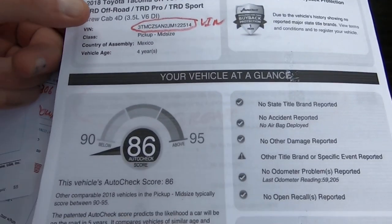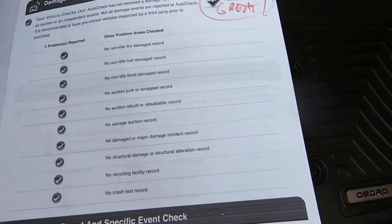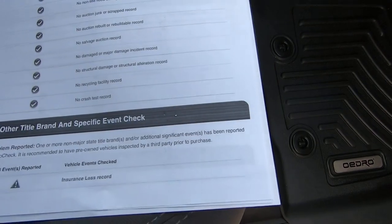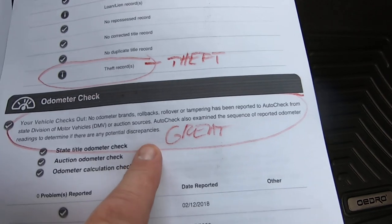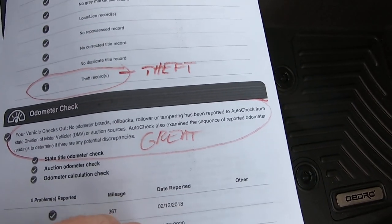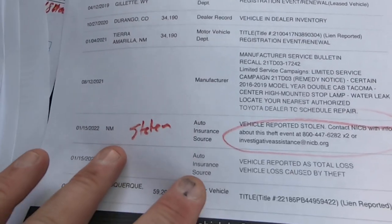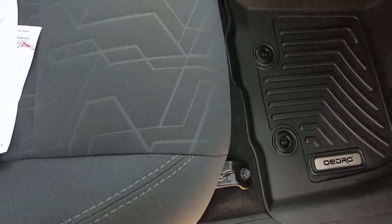Here's your AutoCheck. No major title issues, no accidents, no damage. Theft recovery. No odometer brands or rollbacks or anything. Born in Colorado, stolen 1/15/22. There it is.